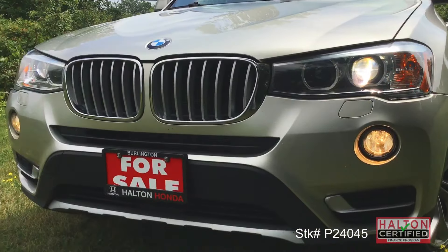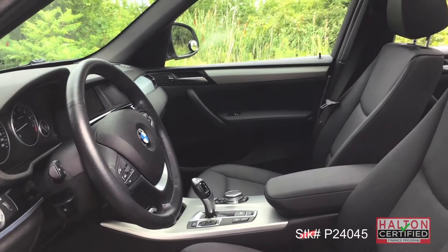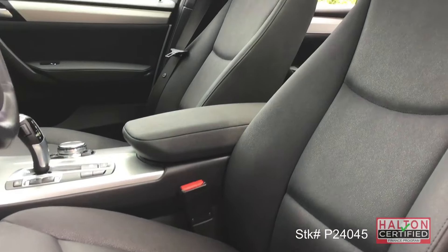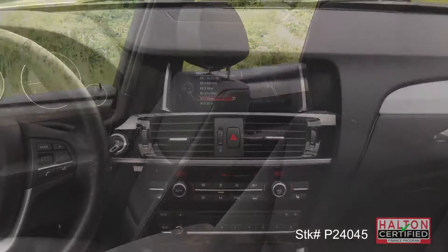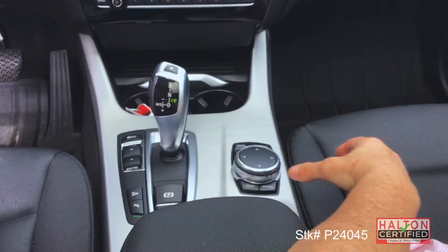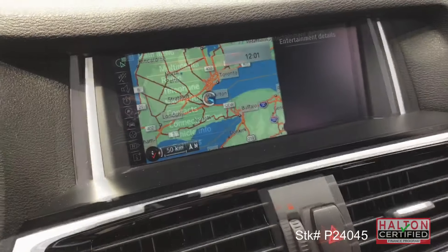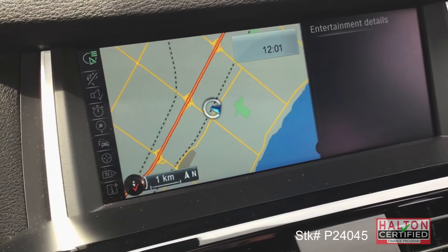This SUV is so good-looking, and it's a good thing for you and your passengers that the inside shares the same sense of luxury, with heated power seats with driver memory position, dual-zone climate control, push-button start, Bluetooth, and BMW's iDrive infotainment system with navigation to keep you on track and connected.